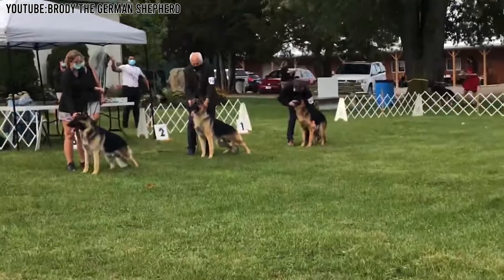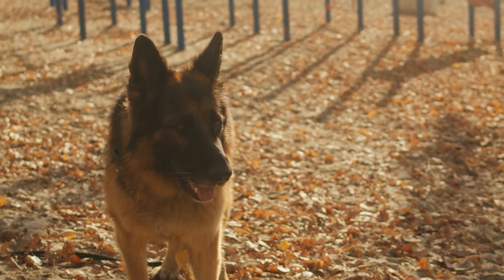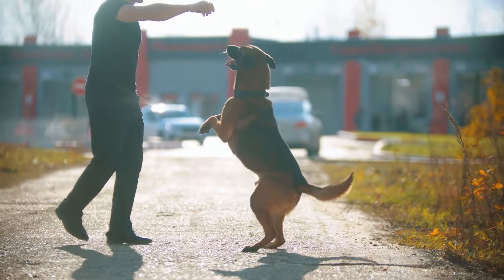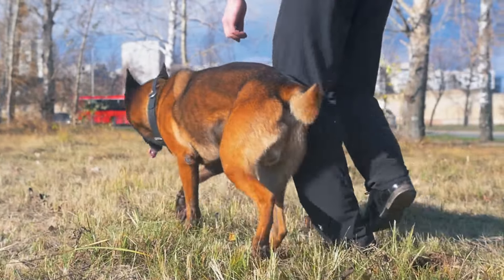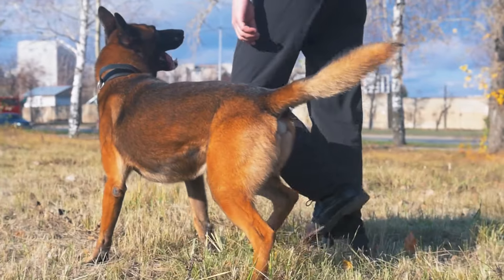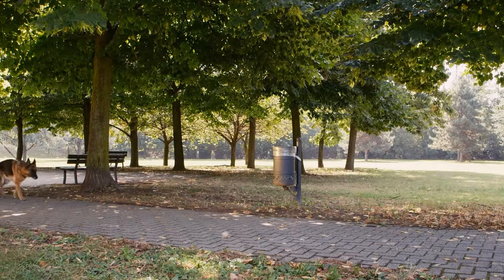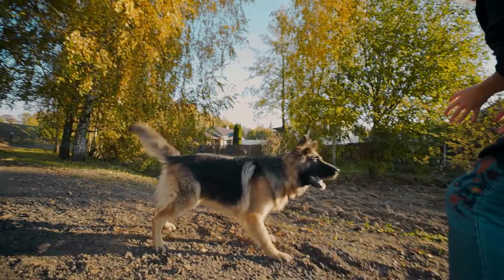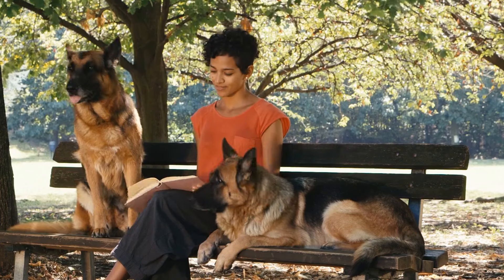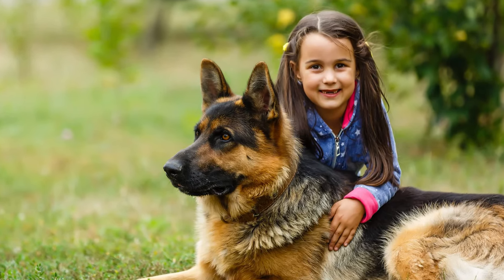Even though these German Shepherds are show dogs, they are also very smart and can do more than just look pretty. They are trained to follow commands, help people, and sometimes work as service dogs, assisting people who need help with everyday tasks because of a disability or other reasons. These dogs are also known for having a good temperament, meaning they are usually friendly and calm, which makes them great family pets. They like to play, but they also know how to behave well around children and other animals.